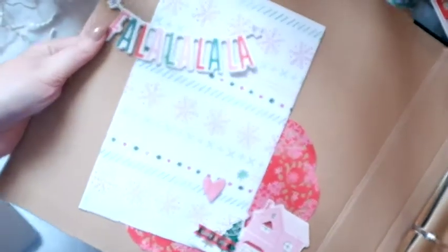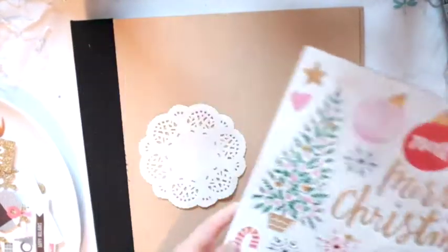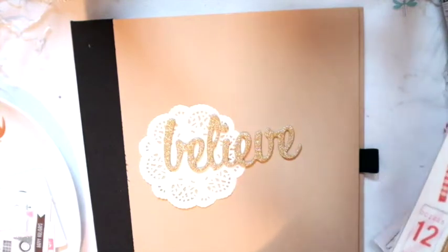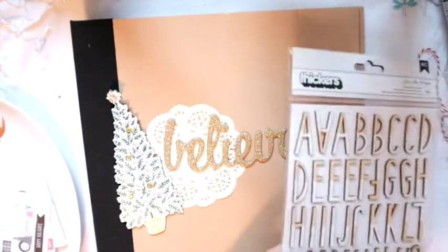Hey friends, welcome to my channel! I'm super excited because I'm starting to put together my December Daily. Here's the binder I'm using — you just saw the inside where I'm going to hold random doodads and stuff I collect over the month. I also showed you my dish that has all the ephemera pieces I have so far. I have quite a bit of the Fa La La collection.